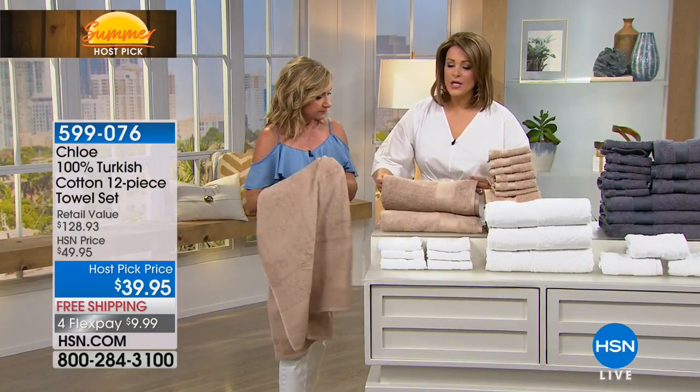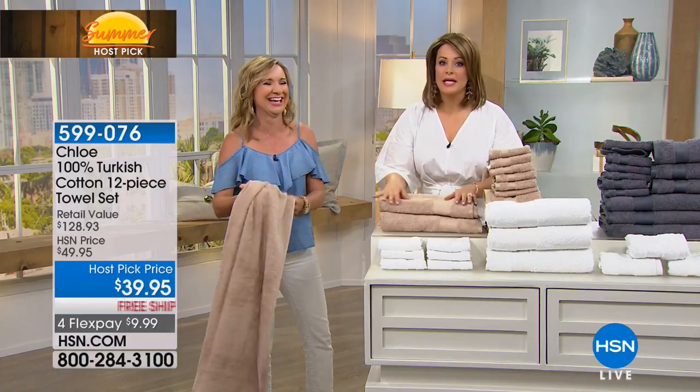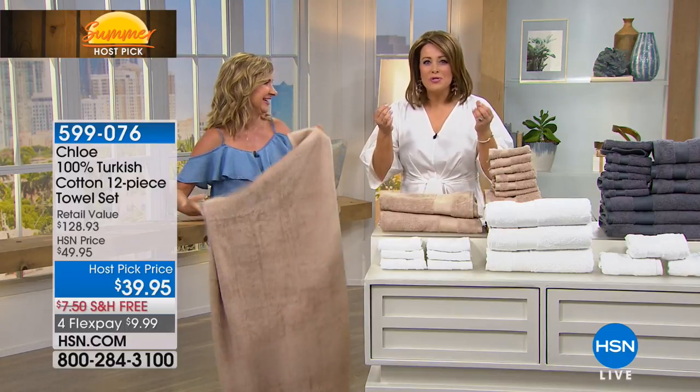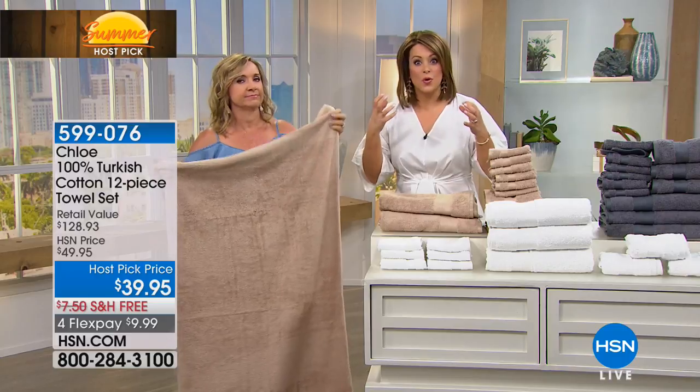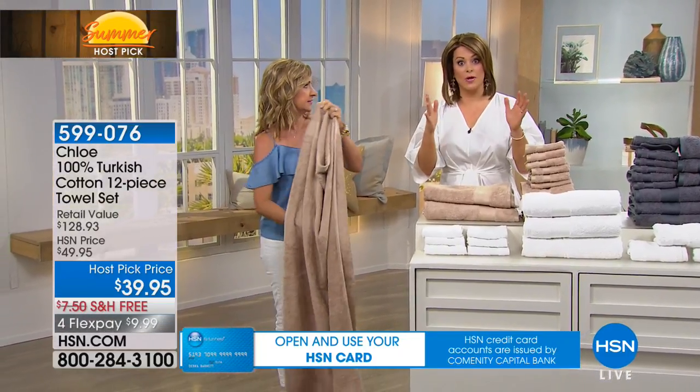How many times have you bought towels, saw them in the store thick and plush, and then got home and it's almost slick — like it almost doesn't absorb water? It's the weirdest thing. That's why Turkish cotton has always been deemed number one.